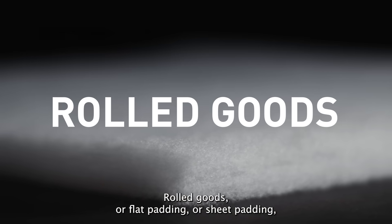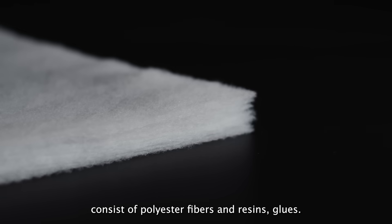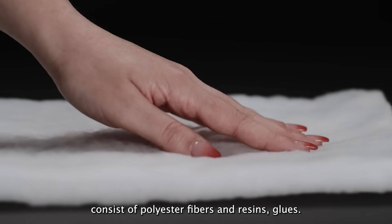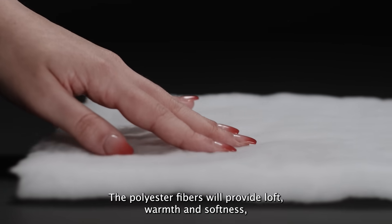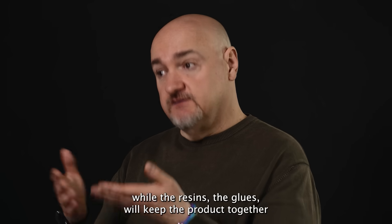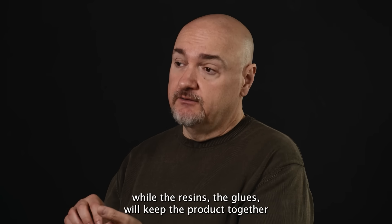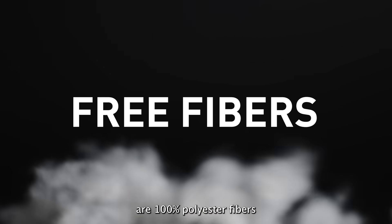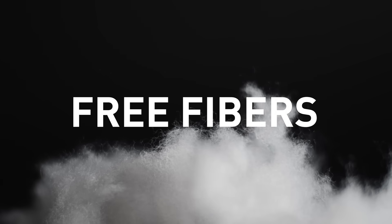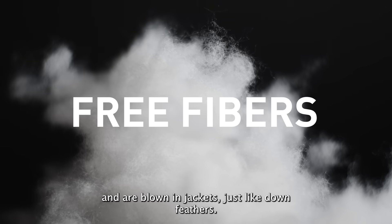Rolled goods, also called flat padding or sheet padding, consist of polyester fibers and resin glues. The polyester fibers provide loft, warmth, and softness, while the resins — the glues — keep the product together and provide durability. Free fibers, also called blowing fibers or loose fibers, are 100% polyester fibers and are blown into a jacket just like down feathers.